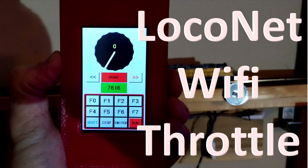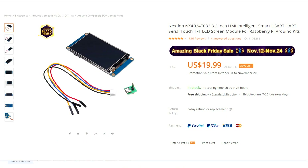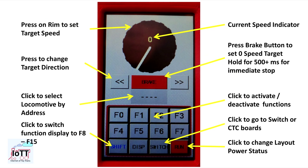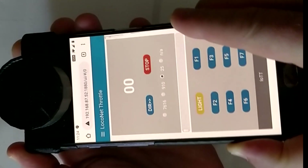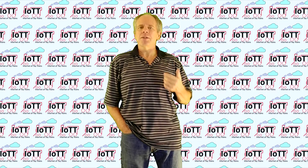Another one of the older videos that still gets a good number of views is video number 7, where I built a Lokonet Wi-Fi throttle using a next-gen display. That was working quite well, but as I concluded at the end of the video, not worth pursuing. Today I am going to show you what I think is the smarter concept. Welcome to the IoTT channel, I am Hans Tanner.